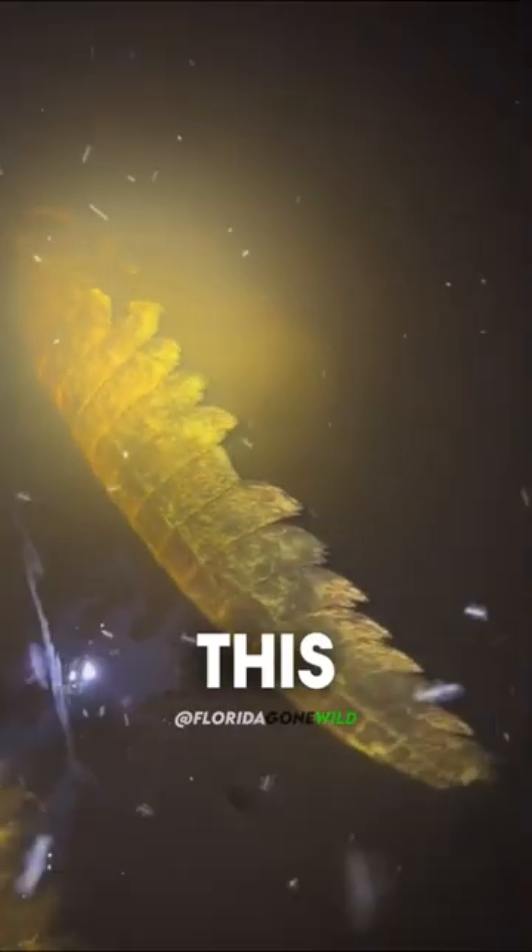I'm still looking for that 20-foot Burmese python — gotta be somewhere out here. Maybe I'll find the skunk ape first. But of course I found this giant crocodile tail. Don't do what I do.